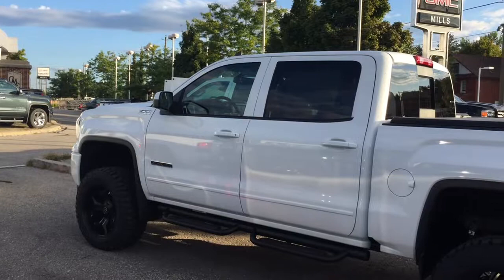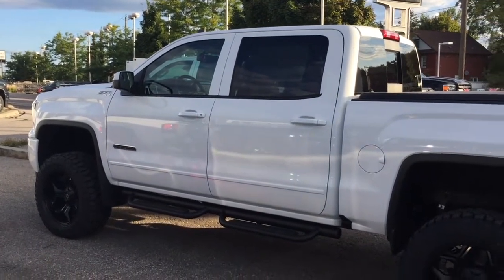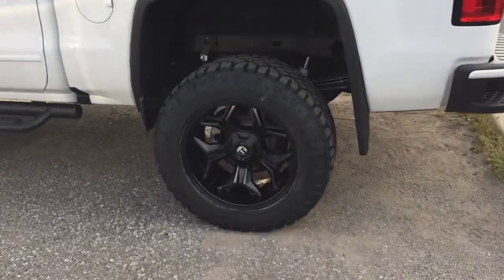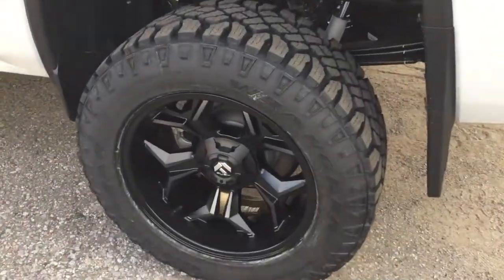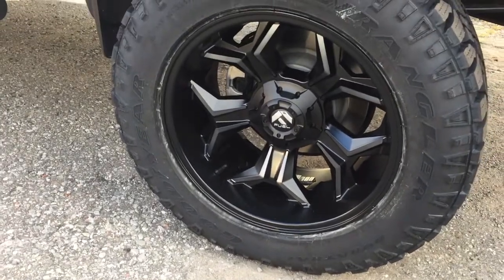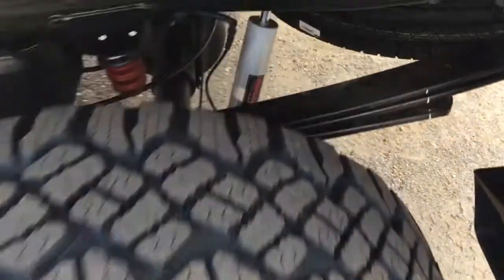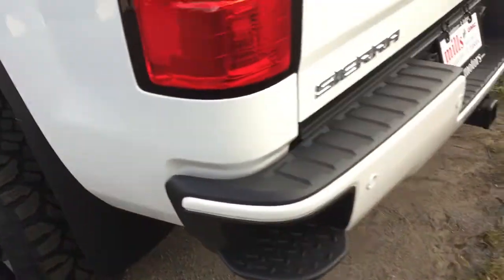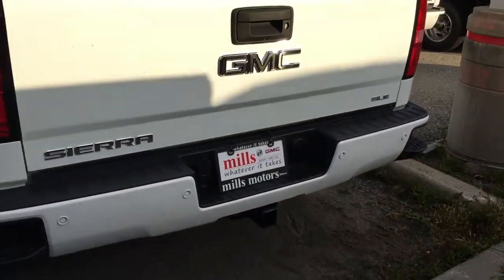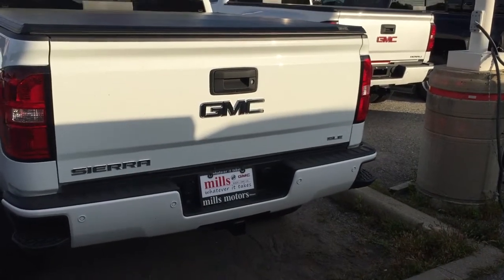You've got those beautiful Fuel Avenger wheels and the Goodyear Duratrac tires — LT 305/55/20 are the specs on that one. You've got the Rough Country lift down there and the spare tire. GMC mud flaps, and you've got tailgate steps on both left and right, the rear parking sensors, and SLE badging.